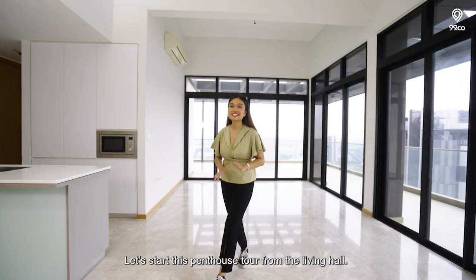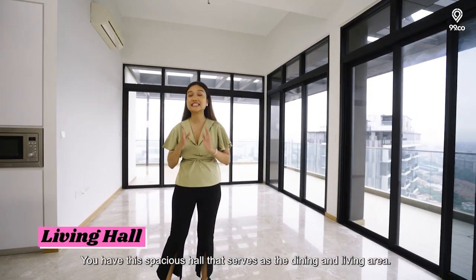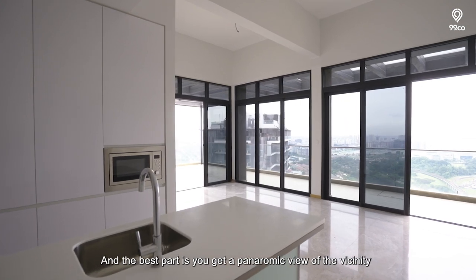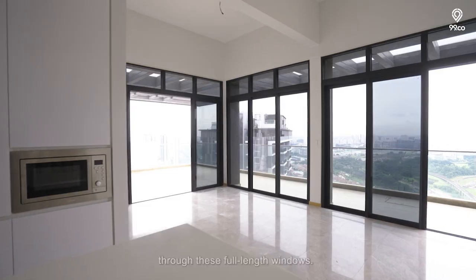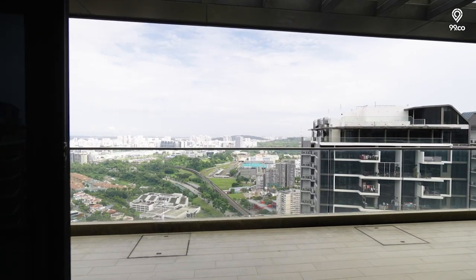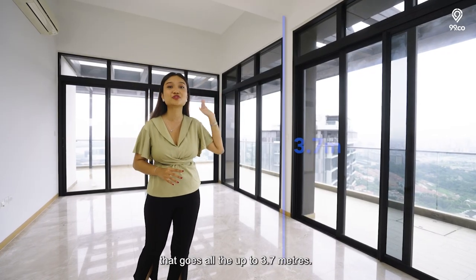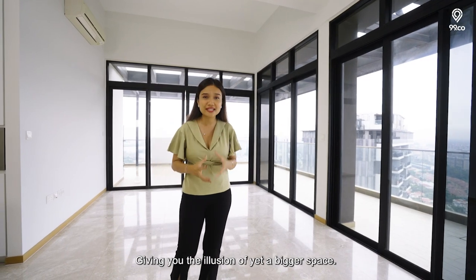Let's start this penthouse tour from the living hall. You have this spacious hall that serves as your dining and living area. The best part is you get a panoramic view of the vicinity through these full-length windows. Apart from the windows, you also have high ceilings that go all the way up to 3.7 metres, giving you the illusion of an even bigger space.